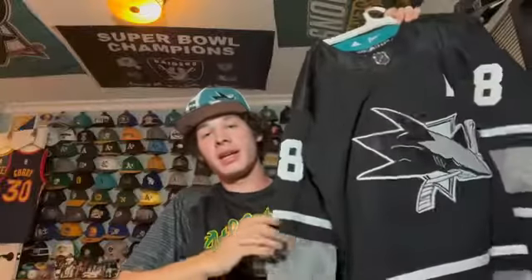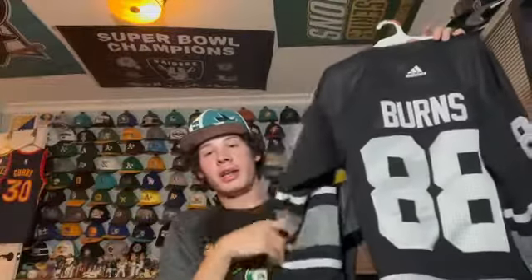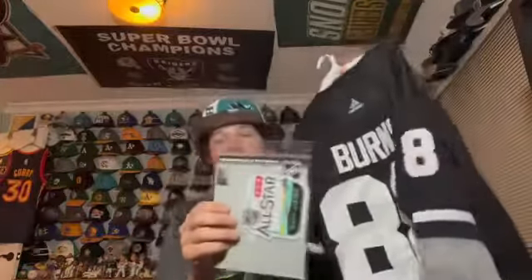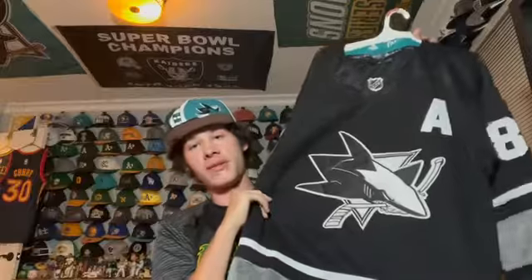In 2019 the NHL All-Star Game was held in San Jose at the SAP Center. This is a jersey of Brent Burns, one of our representatives. It's a cool black jersey made from recycled material. On the retail version they didn't include the patch, so I bought the patch separately and will need to get it sewn on. It's a monochromatic Sharks jersey and I like it.